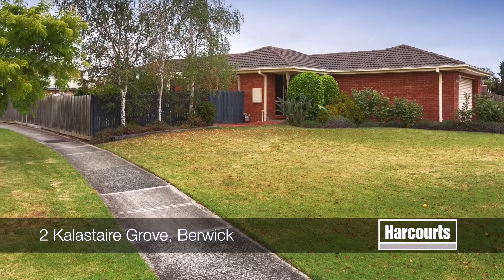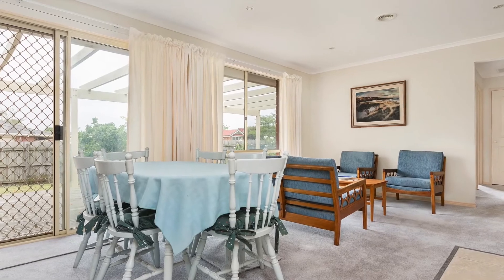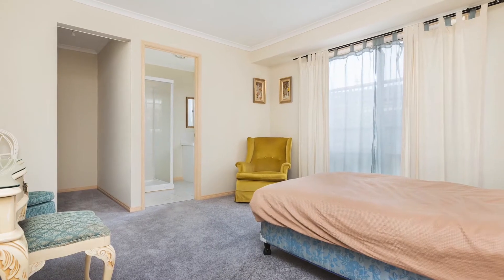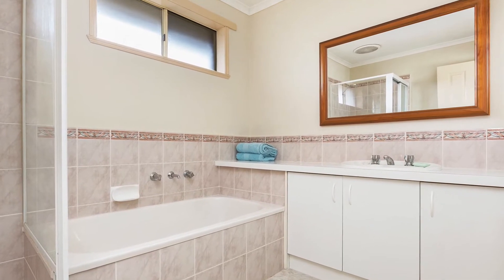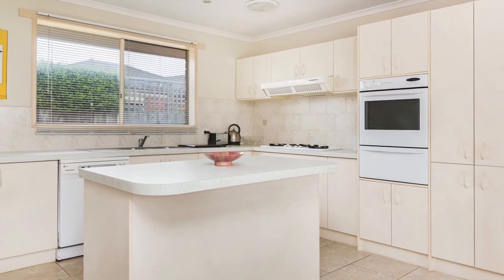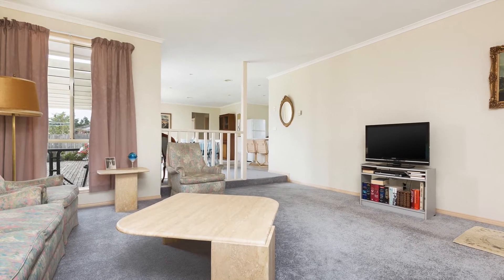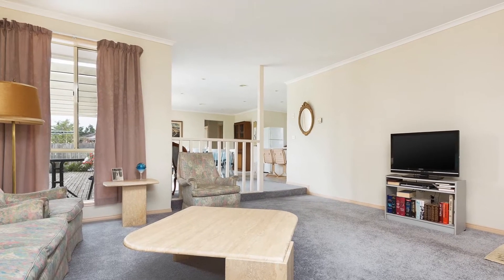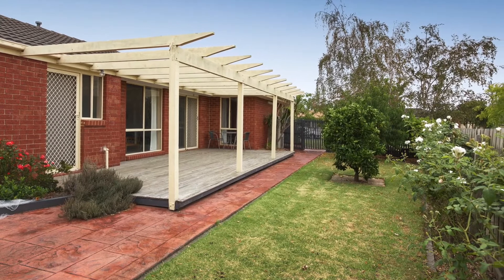This well-presented property is situated in a desirable location and comprises of open plan living. The master bedroom with walk-in robes and ensuite, the other bedrooms are generous and offer built-in robes. The kitchen is spacious with gas hotplate, electric oven, dishwasher and features an island bench. With a sunken lounge and separate dining area, both overlooking the immaculately kept gardens, this home ticks all the boxes.